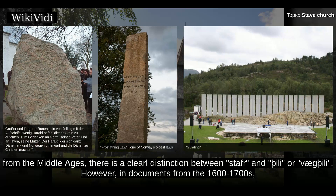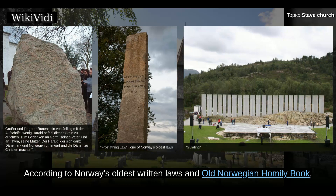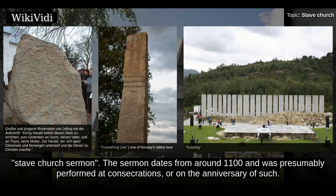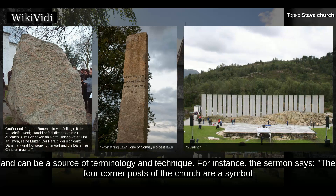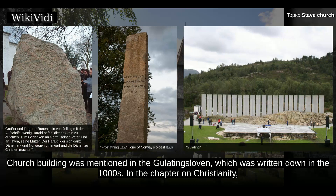In written sources from the Middle Ages, there is a clear distinction between 'stave' and 'thilli' or 'vegthilli.' In documents from the 1600s–1700s, 'stave' was also used for wall boards or panels. According to Norway's oldest written laws and the Old Norwegian Homily Book, the consecration of the church was valid as long as the four corner posts were standing. One of the sermons in the Old Homily Book is known as the 'stave church sermon,' dating from around 1100, presumably performed at consecrations or on the anniversary of such. The sermon text is a theological interpretation of the building elements in the church, naming most of the building elements in the stave church. For instance, the sermon says: 'the four corner posts of the church are a symbol for the four gospels, because their teachings are the strongest supports within the whole of Christianity.'